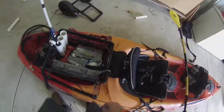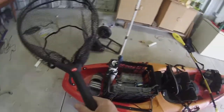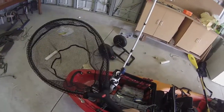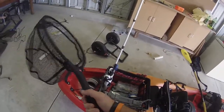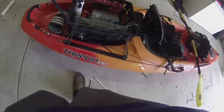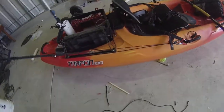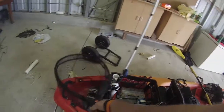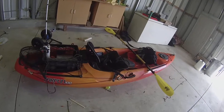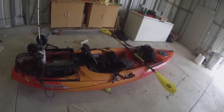I also picked up this Frabill trout net from Amazon — it was like ten bucks, really nice net. I just have that attached to my anchor trolley system, though I only have one side rigged because I rarely use it. I'd rather just paddle and stay in one spot than anchor, since I always end up moving within five minutes of fishing a spot anyway.